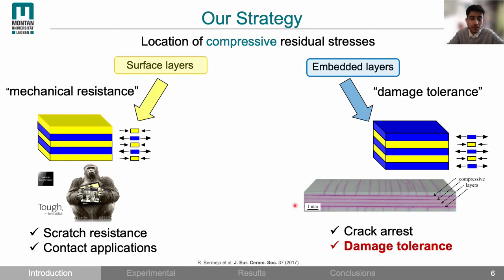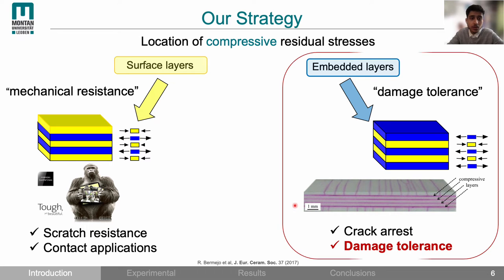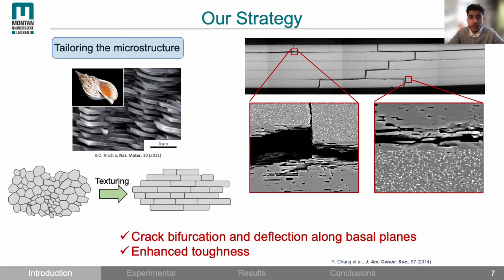This damage tolerance approach has been shown in previous works on the example of thermal shock tests, and in this work we used the same approach. In addition to compressive residual stresses, we also tailored the microstructure taking inspiration from the mollusk shell, which shows exceptional strength and toughness despite being made of 95% calcium carbonate — a brittle material. This is due to its hierarchical architecture of calcium carbonate platelets arranged in a brick and mortar structure. We replicated this by texturing the microstructure using templated grain growth, which deflects propagating cracks along the boundaries of elongated grains, resulting in enhanced toughness.